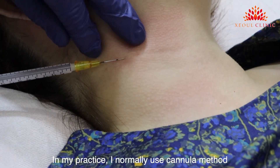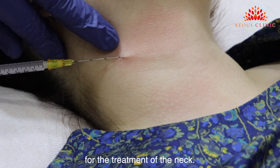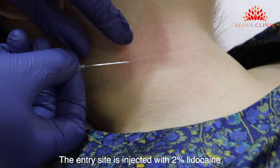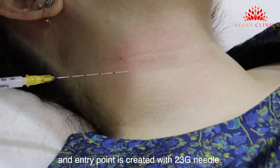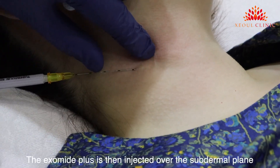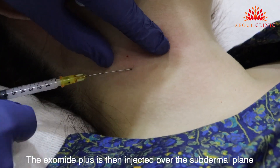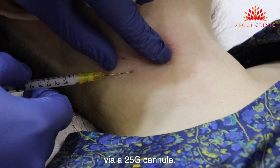In my practice, I normally use the cannula method for the treatment of the neck. The entry site is injected with 2% lidocaine, and the entry point is created with a 23 gauge needle. The Exomite Plus is then injected over the subdermal plane via a 25 gauge cannula.